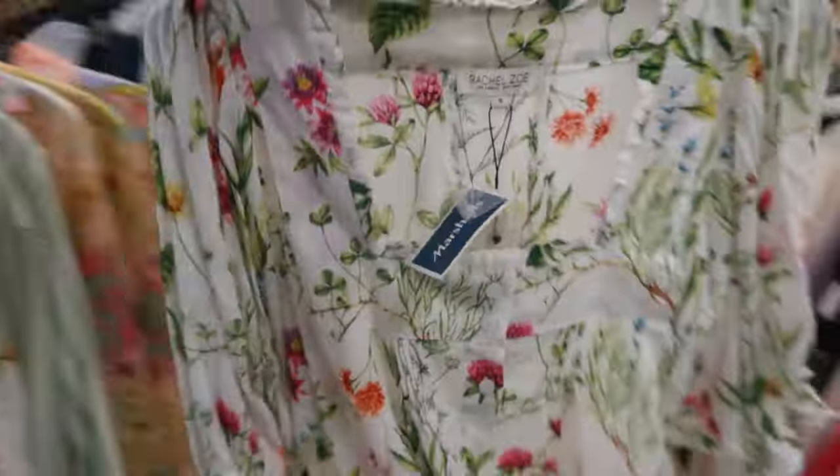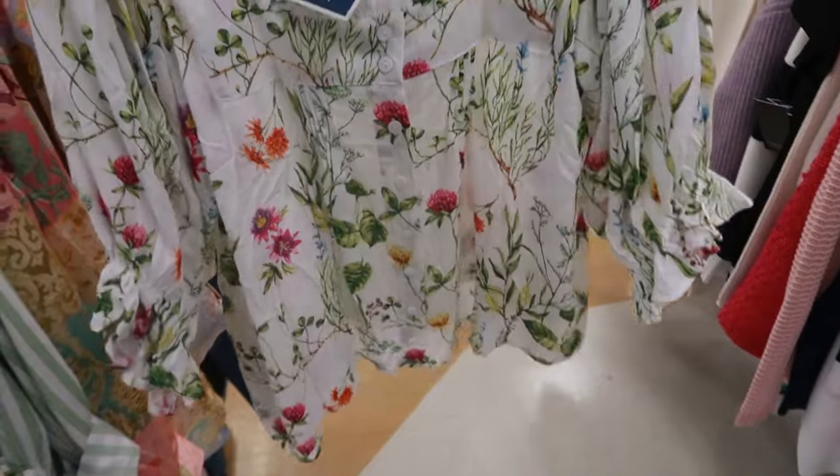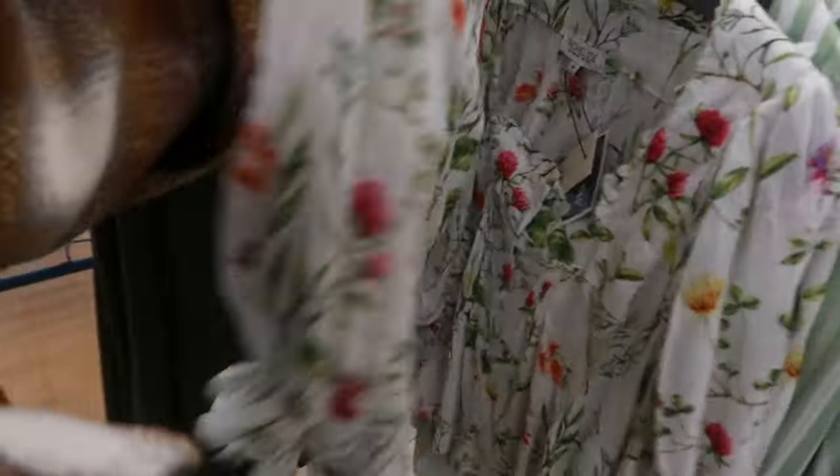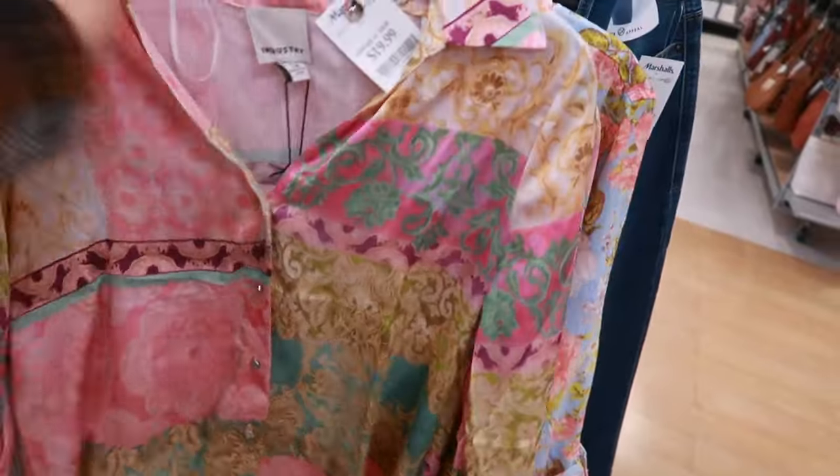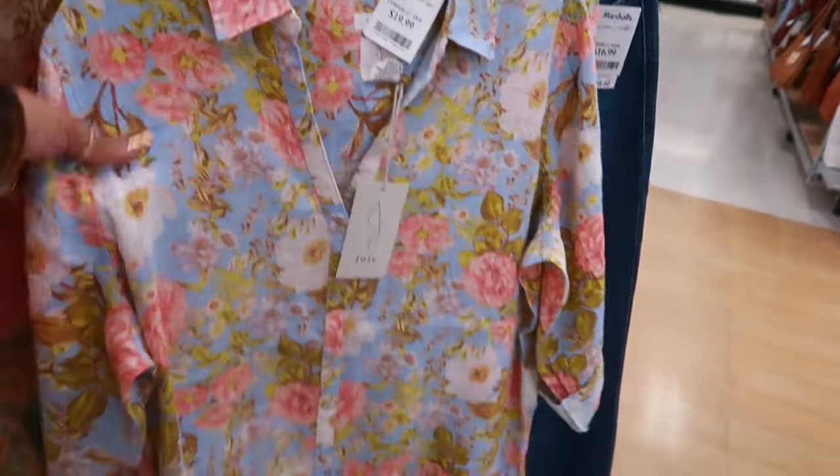Rachel Zoe — love the white and the green on that one. That's $17. That's $20. $20. And $20.